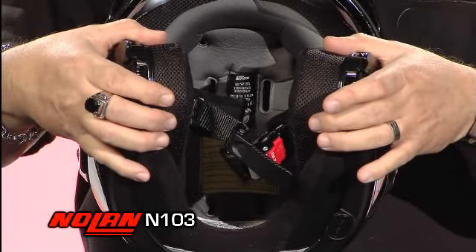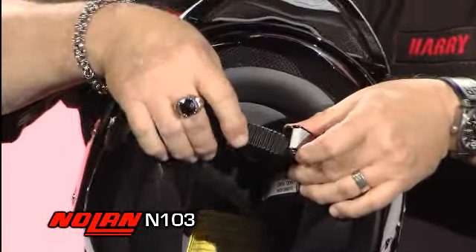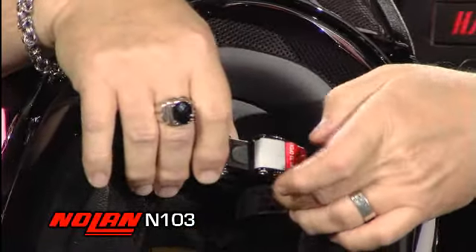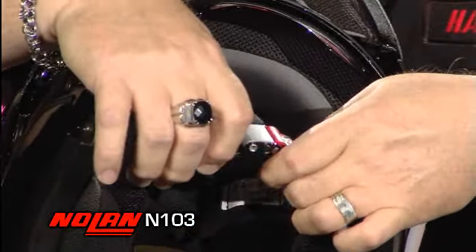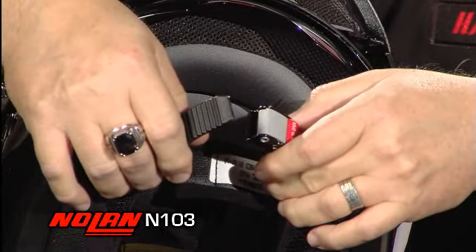On the N103 you have interchangeable cheek pads so you're able to really have a custom fit for the product that you're wearing. It has our micro-lock exclusive chin strap which is easy on and easy off when using gloves. You basically set it once and it gives you good adjustment.